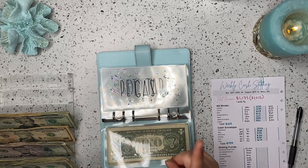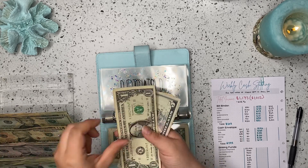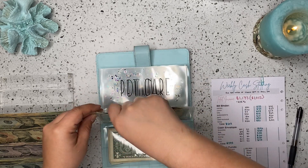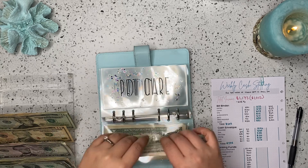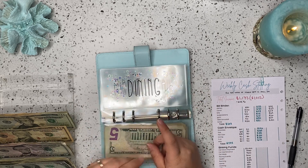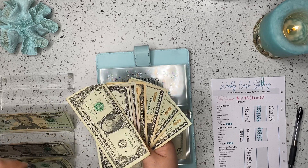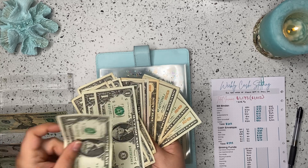Gas is going to be getting $60 this week. So $20, 40, 50, 55, 56, 57, 58, 59, 60. So $60 in gas. Pet care is getting $25 today. Dining is going to get $110. So $20, 40, 60, 80, 90, 95, 100, 1, 2, 3, 4, 5, 6, 7, 8, 9, 10.